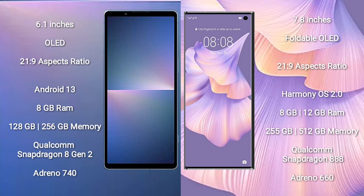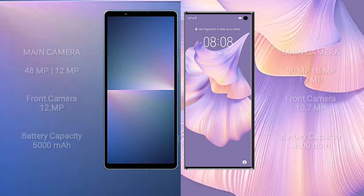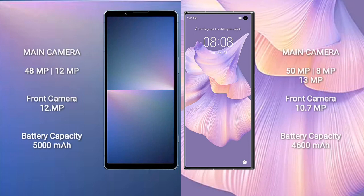Huawei Mate XS2 comes with 8GB or 12GB RAM and 256GB or 512GB internal storage, a Qualcomm Snapdragon 888 processor, and Adreno 660 GPU.